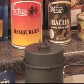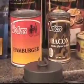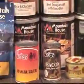Moving on to Yoder's hamburger and Yoder's canned bacon — Yoder's offers a variety of canned wet-pack meats.